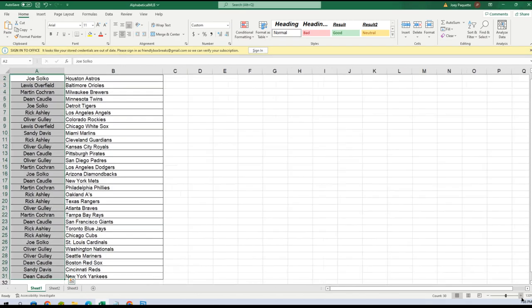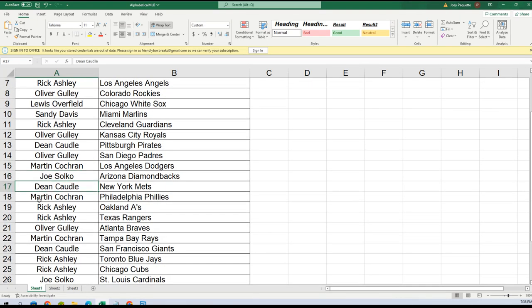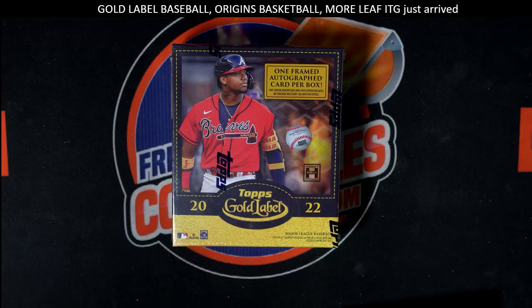Let's make this real big so you can see your team. Joe got the Astros, Lewis Orioles, Martin Brewers, Dean Twins, Joe Tigers, Rick Angels, Oliver Rockies, Lewis White Sox, Sandy got the Marlins, Rick Guardians, Oliver Royals, Dean Pirates, Oliver Padres, Martin Dodgers, Joe Diamondbacks, Dean Mets, Martin Phillies, Rick A's, Rick Rangers, Oliver Braves, Martin Rays, Dean Giants, Rick Blue Jays, Cubs, Joe Cardinals, Oliver Nationals, Mariners, Dean Red Sox, Sandy Reds, Dean Yankees. Let's alphabetize that and get our list on the screen.